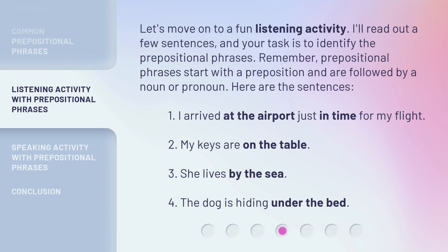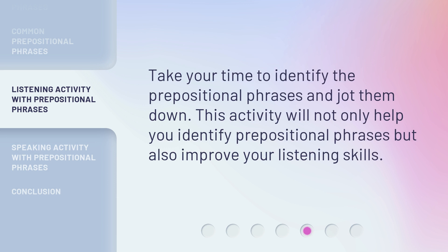Let's move on to a fun listening activity. I'll read out a few sentences, and your task is to identify the prepositional phrases. Remember, prepositional phrases start with a preposition and are followed by a noun or pronoun. Here are the sentences. Take your time to identify the prepositional phrases and jot them down. This activity will not only help you identify prepositional phrases, but also improve your listening skills.